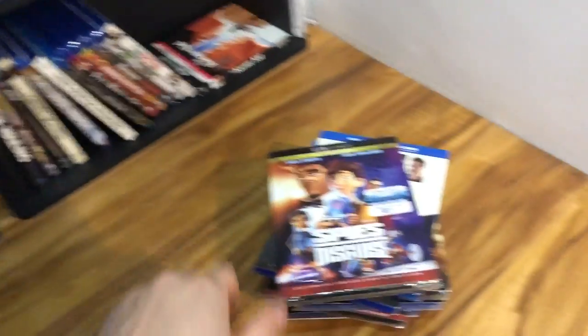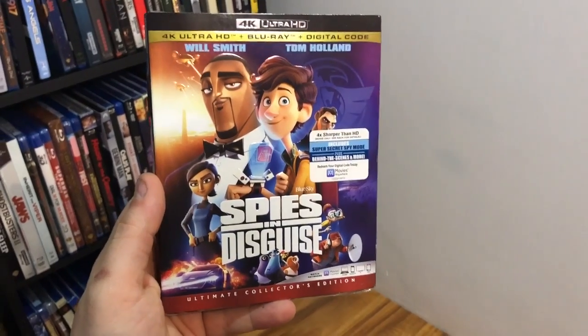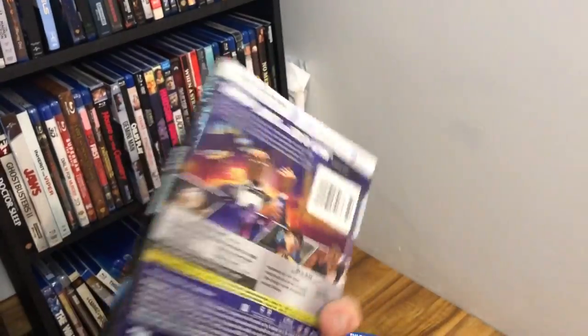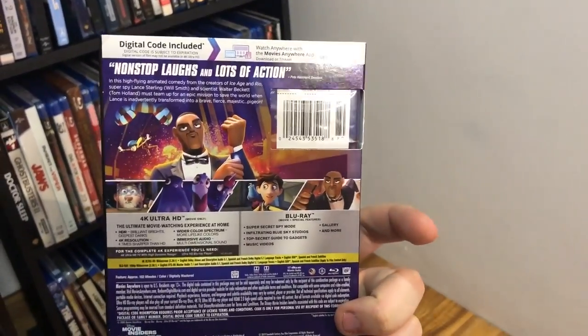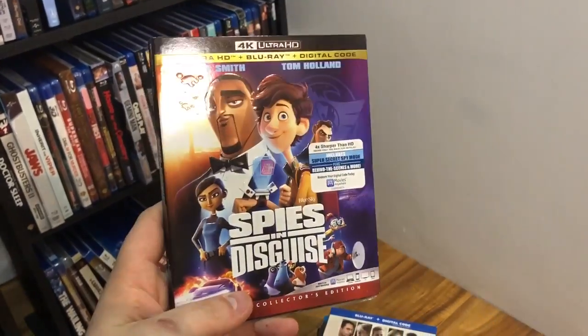Now let's go through some recent pickups. First up: Spies in Disguise, which just came out on 4K. It stars Will Smith and Tom Holland as the main characters. I've heard good things about the 4K presentation — it's supposed to look pretty cool. I'll eventually break into this one and get a video out for you guys.